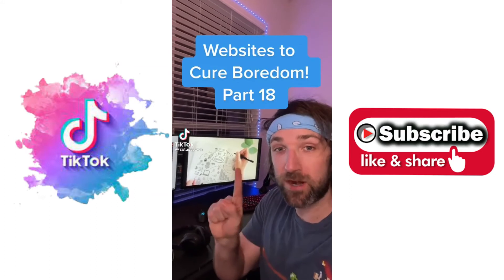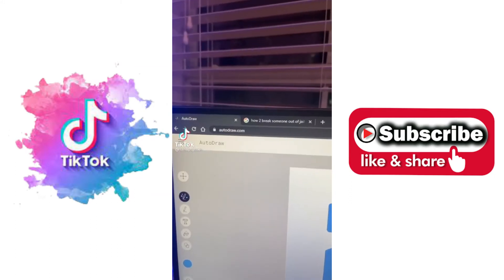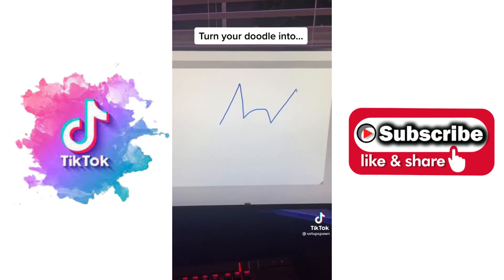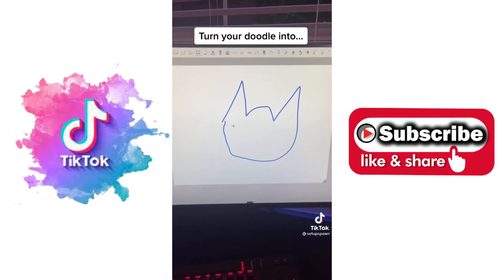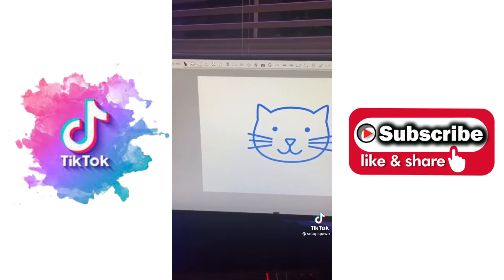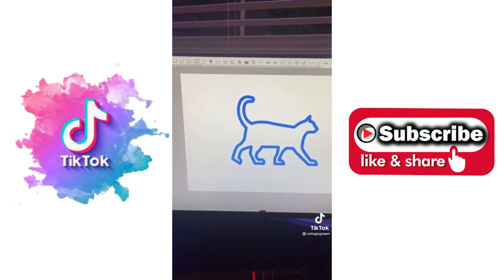Websites to Cure Boredom, Part 18. If you go to this website, it'll turn your simple doodles into actual pictures. I'm going to attempt to draw a cat. Here's my finished cat. If you click up top, it guesses what you drew and replaces it with better pictures. There's more cats.